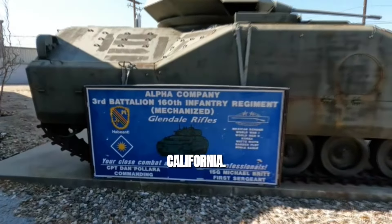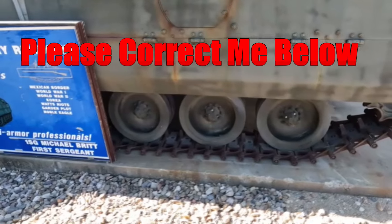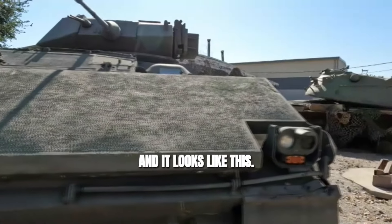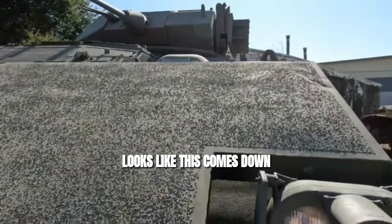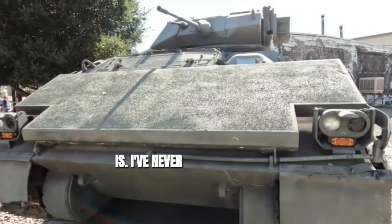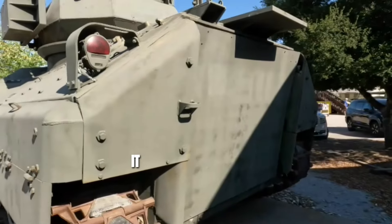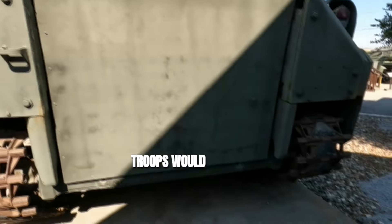We're at Camp Roberts, California. It's a Bradley fighting vehicle — 20mm cannon, inline machine gun. And it looks like this. This is interesting. It looks like this comes down to up-armor the front; I'm not entirely sure what this is. I've never seen that before. It's quite interesting. It looks like they bolted shut the back here, where the troops would come out.